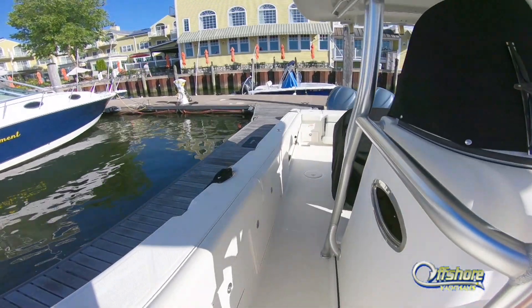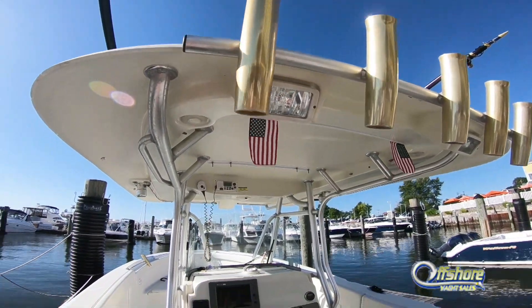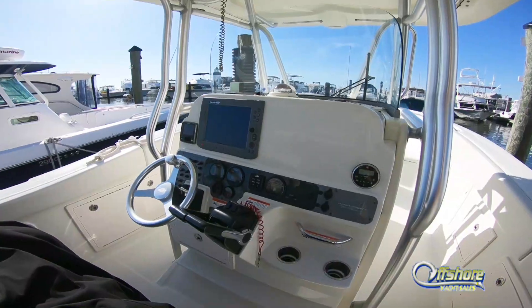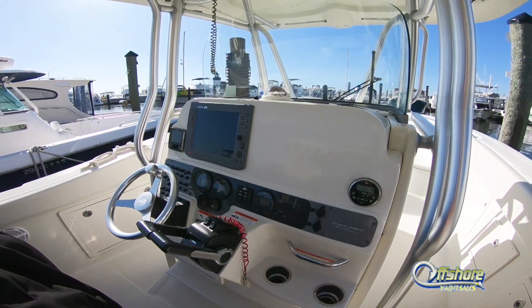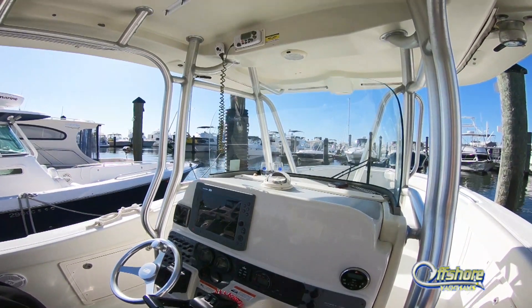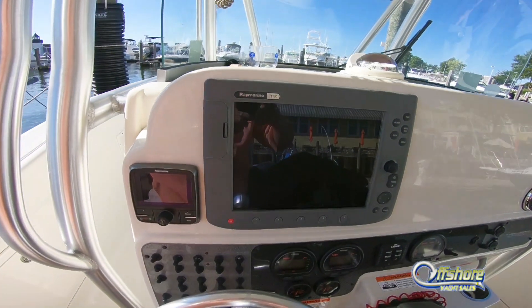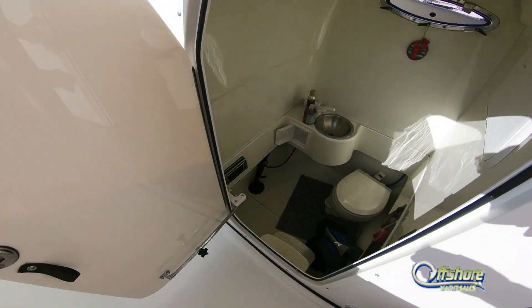Storage under the gunnels. Factory hardtop with rocket launcher and spreader lights. Room for electronics — huge console with a lot of real estate for additional electronics should you need them.